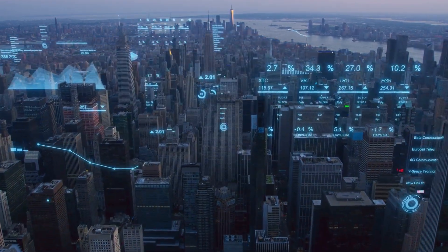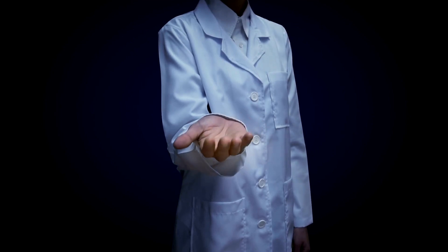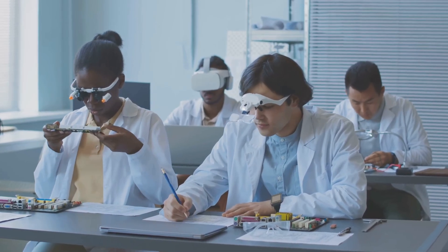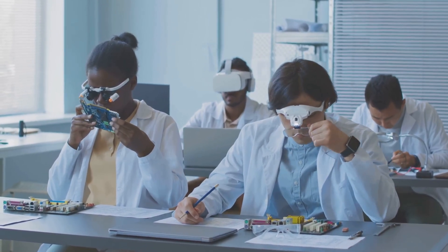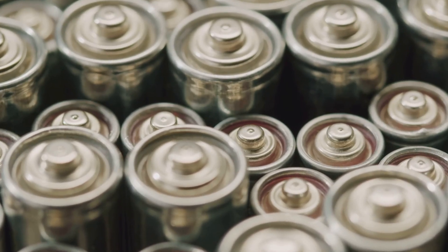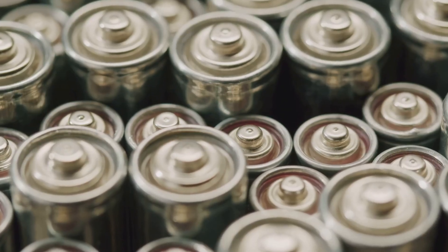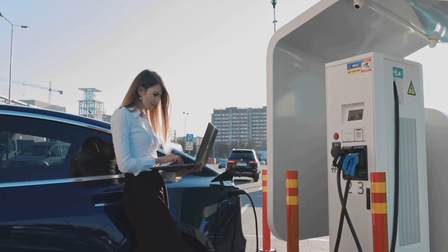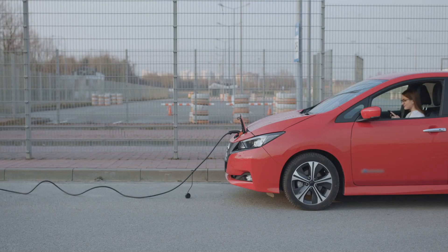New battery materials — the future is here. Let's talk about the building blocks of batteries themselves: the materials. Pushing the boundaries of battery technology means exploring entirely new materials with the potential to revolutionize energy storage. Researchers around the world are experimenting with next-generation battery chemistries that promise to be safer, more energy-dense, and longer-lasting than ever before. One exciting area is solid-state batteries, which use solid electrolytes instead of flammable liquid ones, making them inherently safer and less prone to overheating. Solid-state batteries also have the potential to store significantly more energy in the same space, meaning longer ranges for EVs and increased capacity for portable electronics. They can also charge faster and withstand more charge-discharge cycles, extending their lifespan significantly.